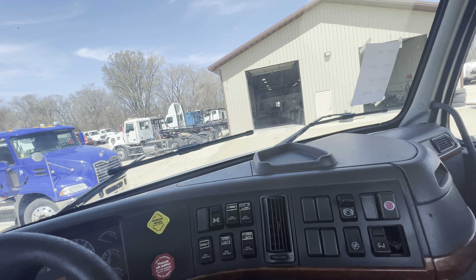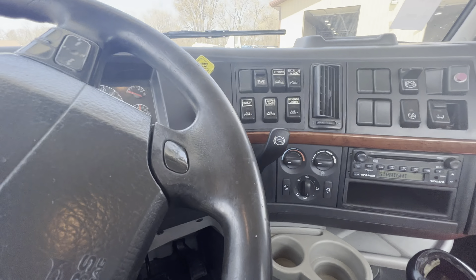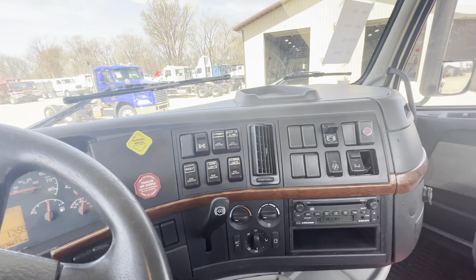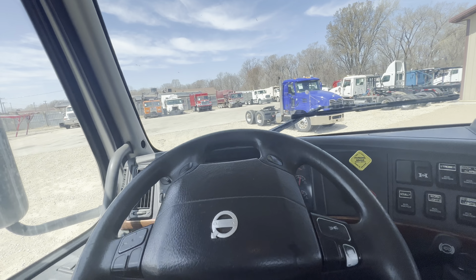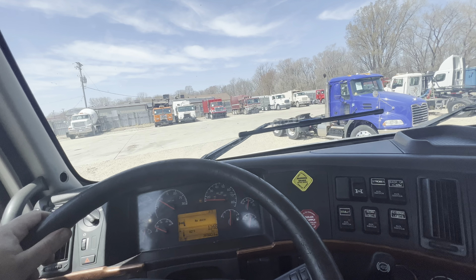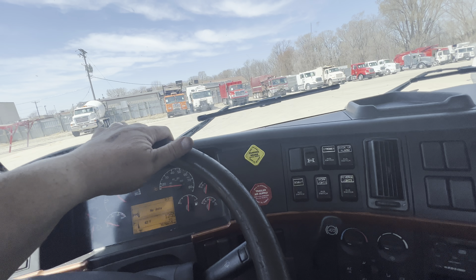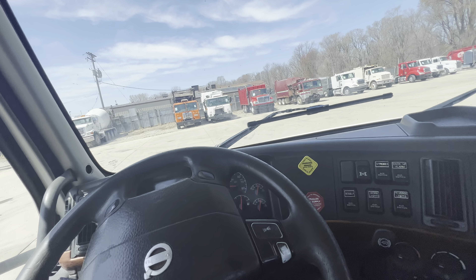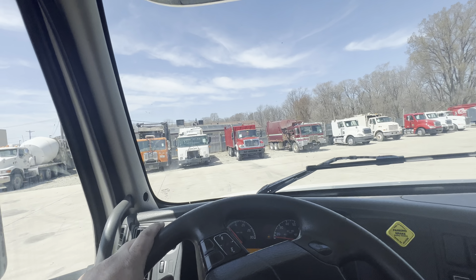I'll sell this one fairly cheap. It's got a wet kit, 700,000 miles, it's got a radio, manual transmission. It's got a go-fast gear in this one — it goes extra fast. I think it goes about 185. I can't drive 55.